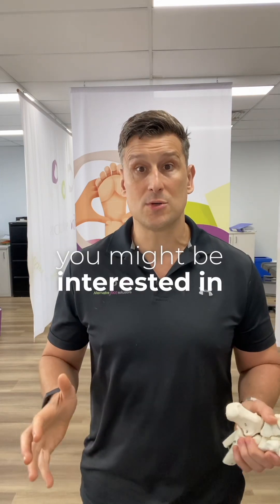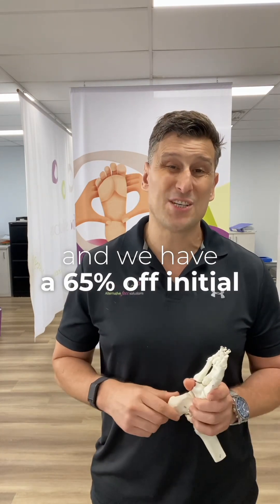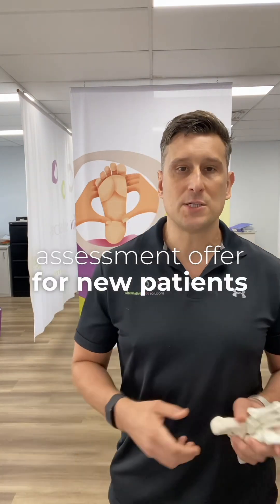If this sounds like something you might be interested in, make sure you check out our website at sydneyfootsolutions.com.au — we have a 65% off initial assessment offer for new patients with a bunion.